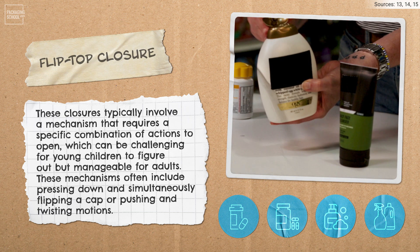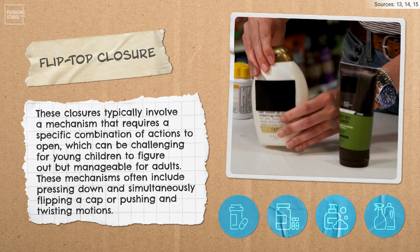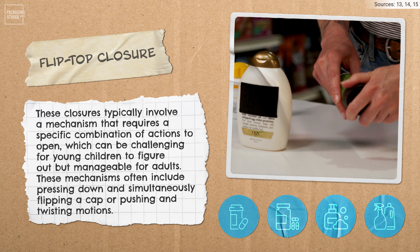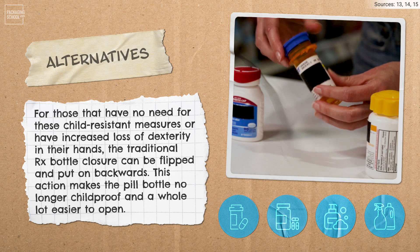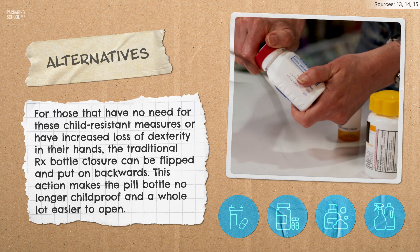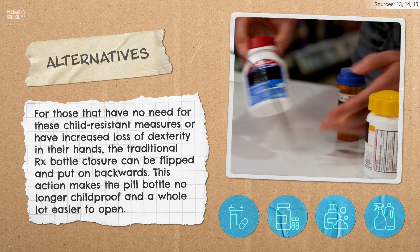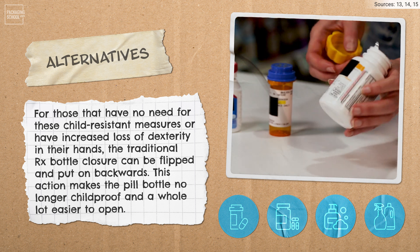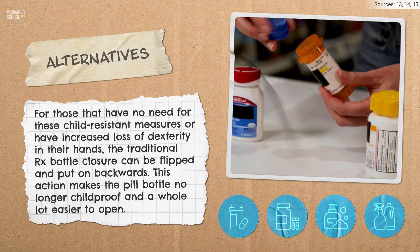Flip-top closures typically involve a mechanism that requires a specific combination of actions to open, which can be challenging for young children to figure out but manageable for adults. These mechanisms often include pressing down and simultaneously flipping a cap, or pushing and twisting motions. There are some hacks out there as well — for folks that have no need for child-resistant measures or have increased loss of dexterity in their hands, the traditional RX bottle closure can be flipped and put on backwards, making the pill bottle no longer child-proof and a whole lot easier to open. Pharmacies will also provide snap-on caps when requested.